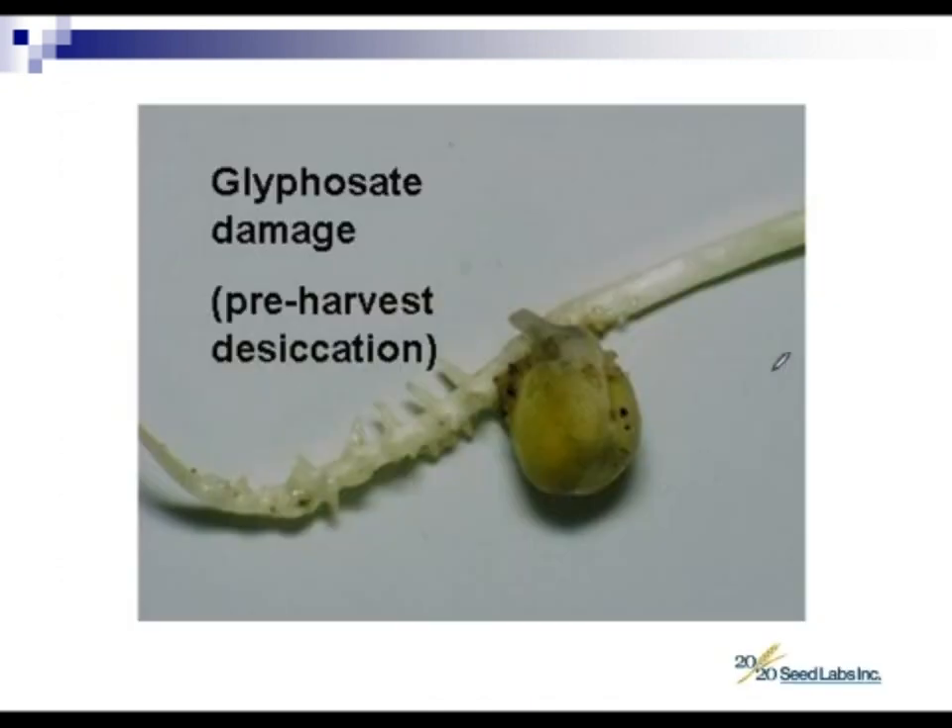Glyphosate damage — again, as I mentioned, this is when we've had samples that have been desiccated with a pre-harvest desiccation applied too early. It seems that glyphosate, when applied too early, can cause root damage. You can see very short, stunted secondary roots, which is very classic of glyphosate damage. In this case, we would suggest that a soil test be conducted, because in any situation where we have chemical damage, we do have to go into soil.